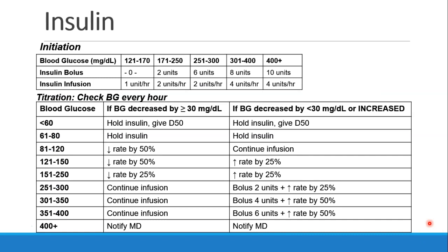Here's an example of an insulin protocol. It has two parts: the initiation and then the titration. The initiation looks at the patient's starting blood glucose and determines what their bolus should be and what their initial infusion should be at. Every hour blood glucose should be checked, and then if the blood glucose has decreased by more than 30, this column of instructions is followed, whereas if it's decreased by less than 30 or has increased, then a more aggressive set of instructions follows. This is then repeated every hour.